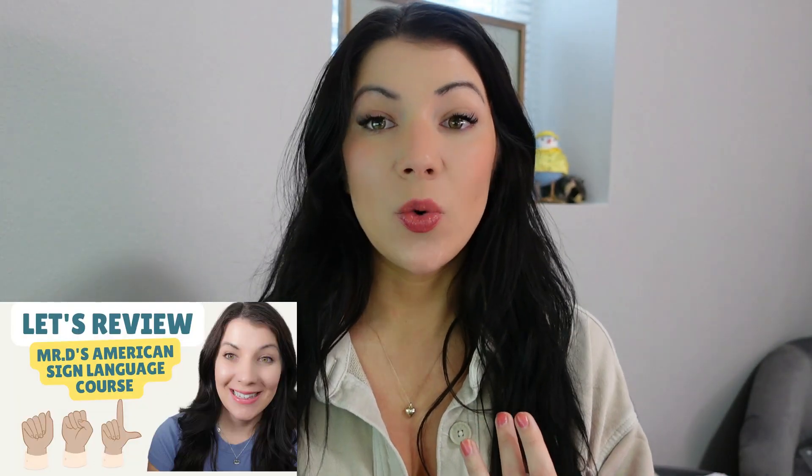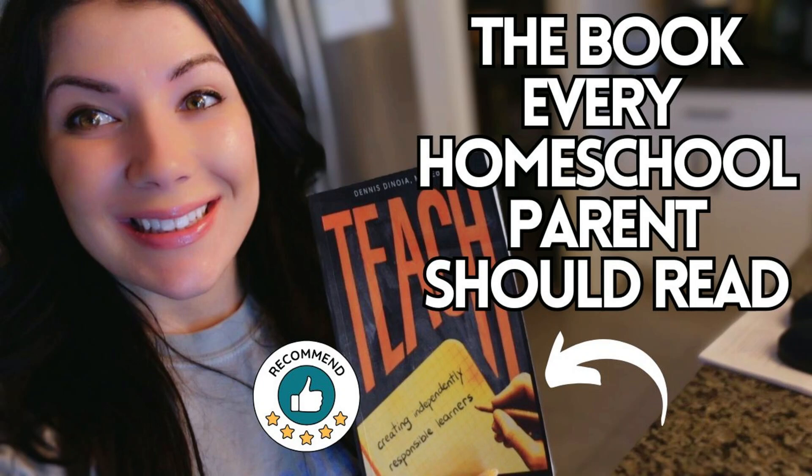I have used two other courses from Mr. D Math — my kids have used their ASL, American Sign Language Course 1. I think they have three or four courses at a middle school/high school level and then an elementary one. Absolutely love it. And then we did a Fundamentals of Business course with them as well. So we are familiar with their program. But as the name says, Mr. D Math, they specialize in math courses.